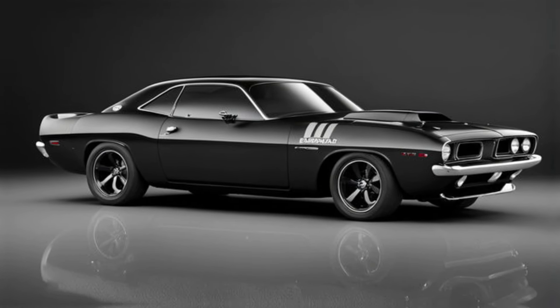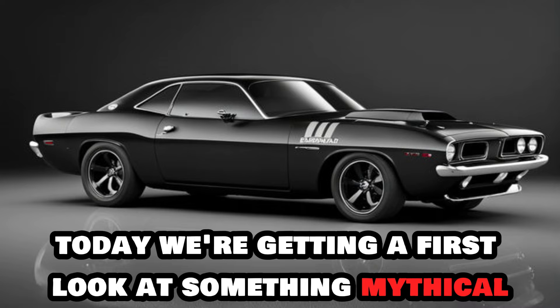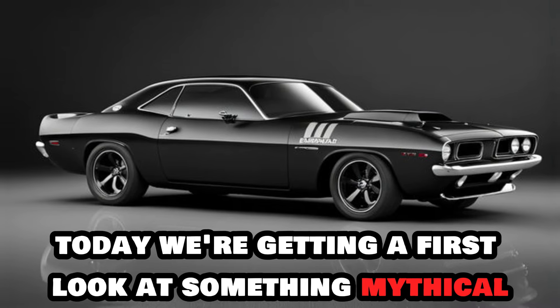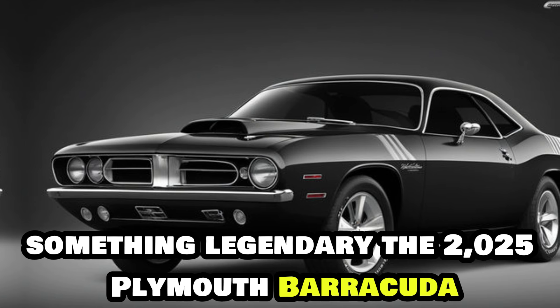Hello everyone. Welcome back to Auto Cars. Today, we're getting a first look at something mythical, something legendary — the 2025 Plymouth Barracuda.